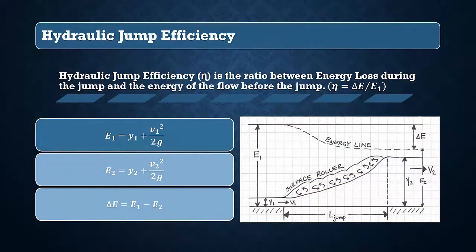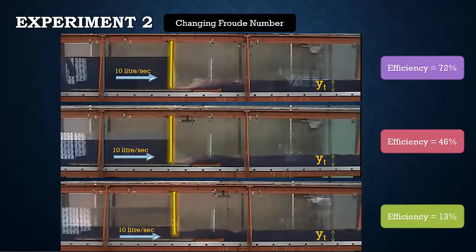Hydraulic jump efficiency is the ratio between the energy loss through the jump and the energy of the incoming flow. The energy before and after the hydraulic jump is calculated to determine the energy loss, then efficiency is calculated by dividing the energy loss by the energy of the incoming flow. According to lab measurements, the efficiency for Froude number 2 is 13%, for Froude number 6 is 46%, and for Froude number 10 is 72%.